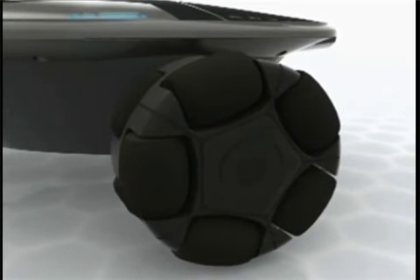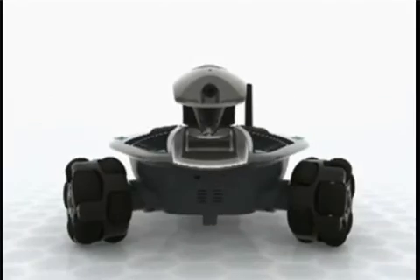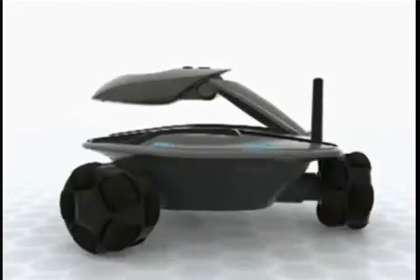Rovio has three wheels, and each wheel has ten built-in mini wheels, enabling you to fluidly and precisely maneuver your Rovio in any direction.